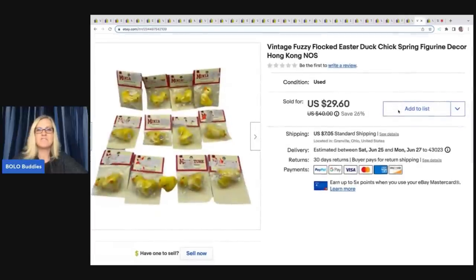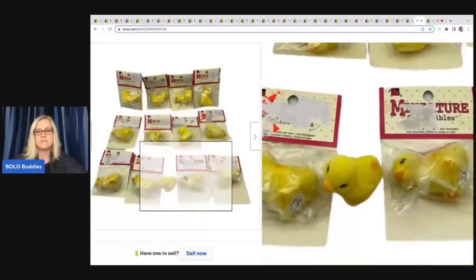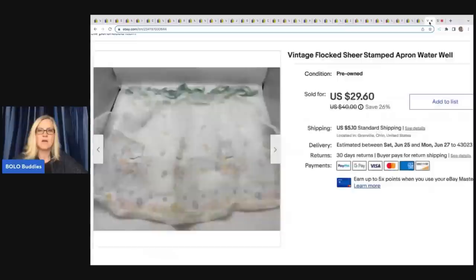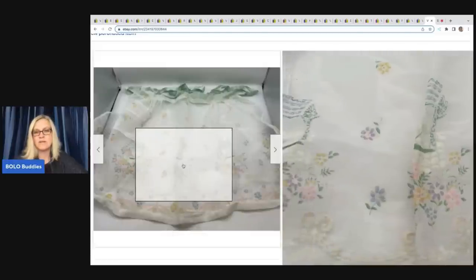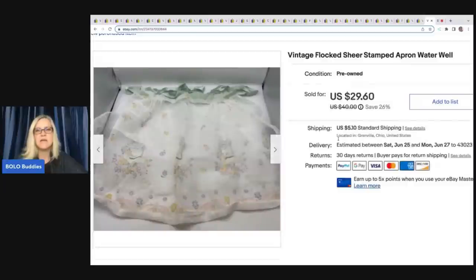These are vintage fuzzy flocked Easter duck chicken spring figurines from Hong Kong. I got them at a garage sale for a dollar — people craft with these, they're flocked and super cute. This flocked apron also came from a garage sale for a dollar; it's raised in some areas and stamped in others. The same person bought both items — the little chicks and the apron sold for a total of $49 plus shipping.